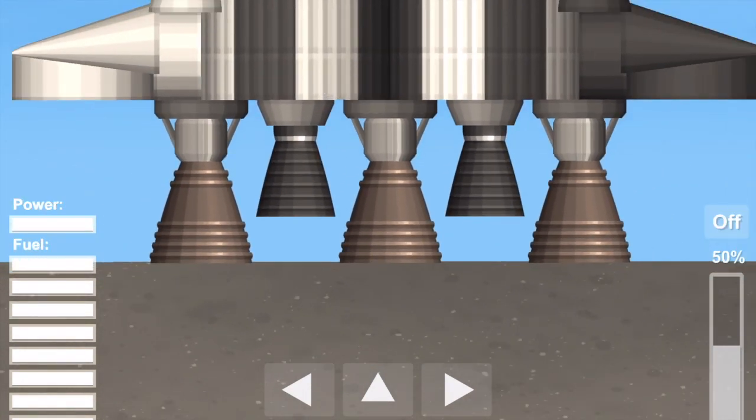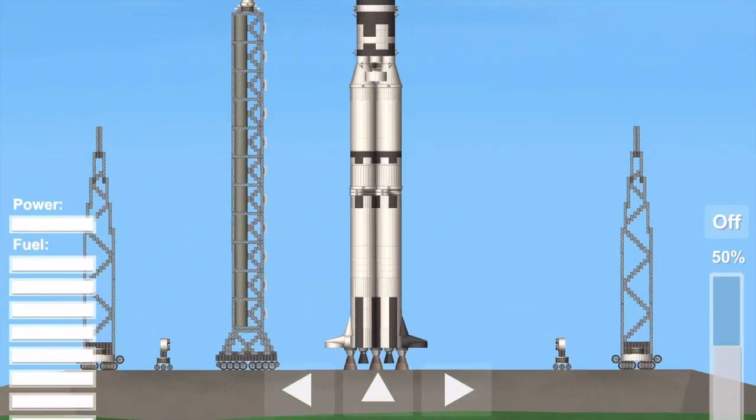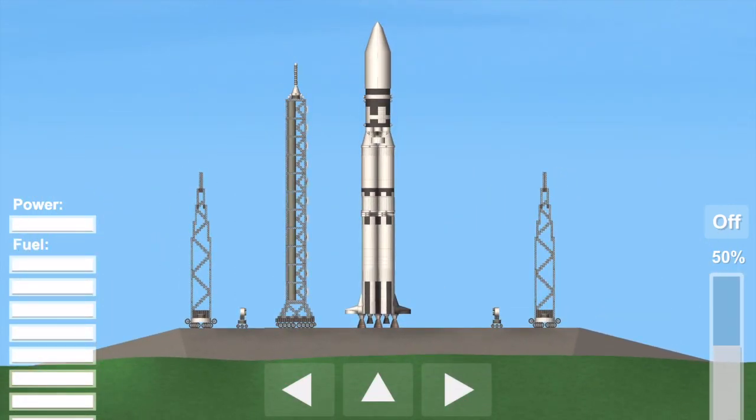T-minus 13, 12, 11, 10, 9, 8. Ignition sequence has started. 6, 5, 4, 3, 2, 1, 0. And we have liftoff.